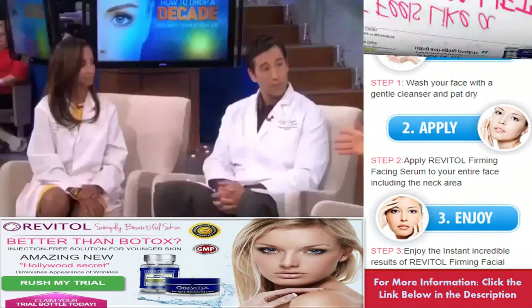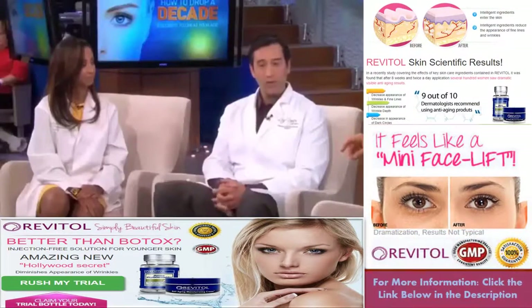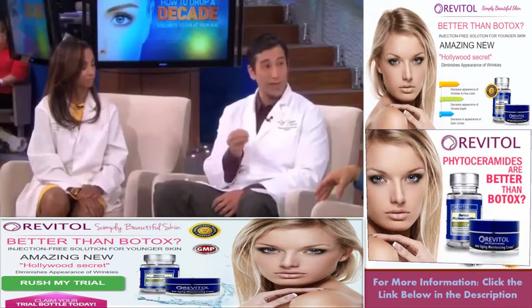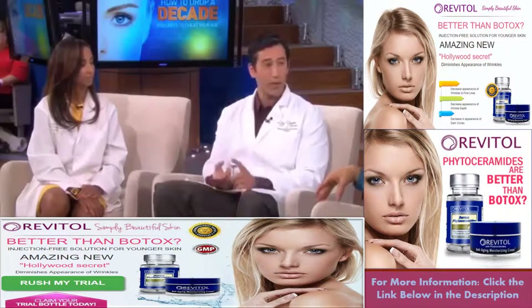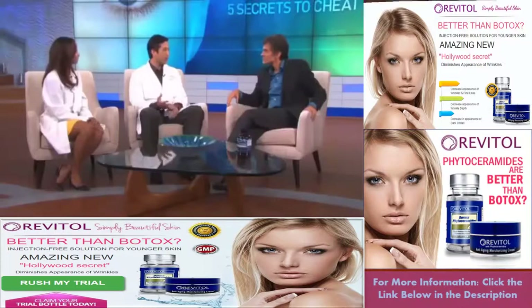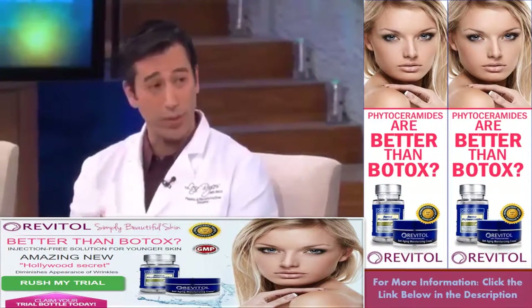Is there anybody who should not be taking these phytoceramides? Phytoceramides are pretty safe for most people. The only people who may have to be a little bit careful are those with gluten sensitivity or a wheat allergy, because these are derived from either wheat, rice, or sweet potato sources. If you have that allergy, look for ones produced directly from rice or sweet potato and you should be fine.